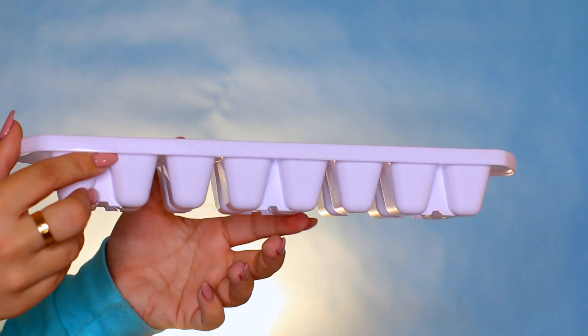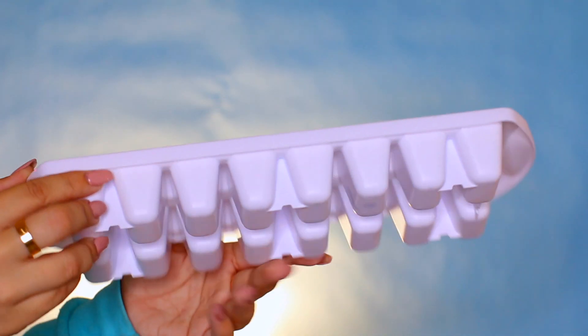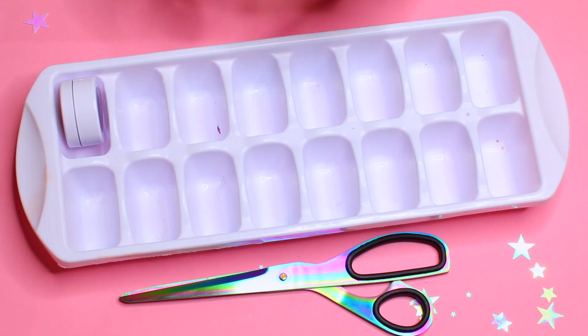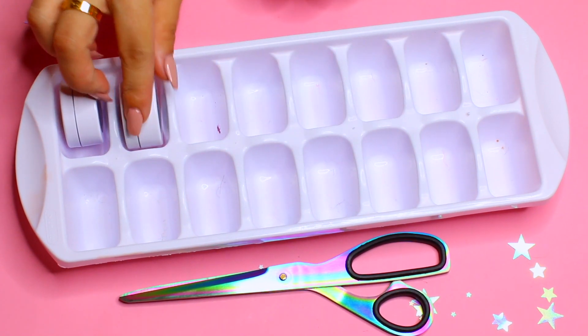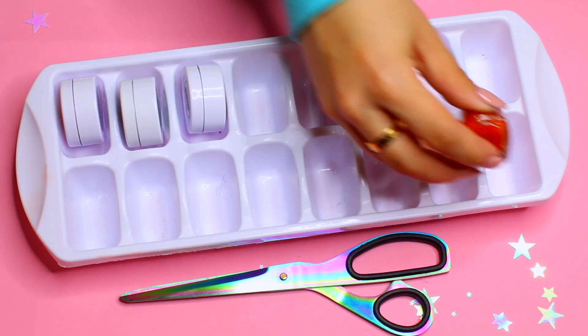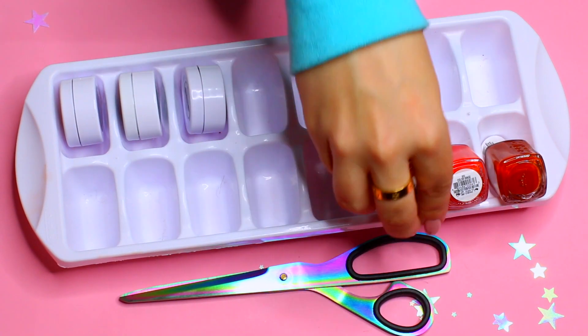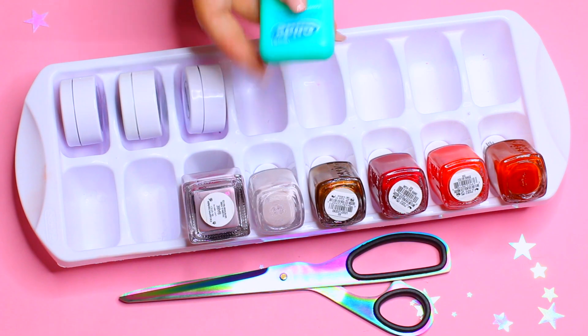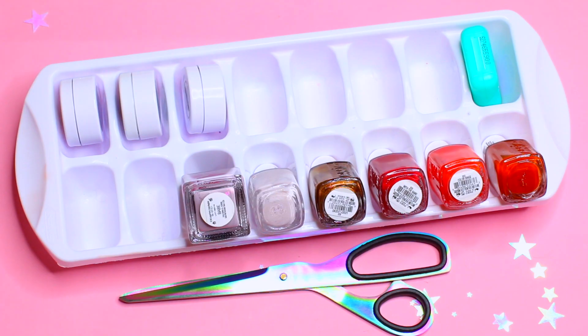Another thing you're doing wrong is throwing out your ice cube trays when you don't need them anymore. Most refrigerators make ice now, but you can actually use ice cube trays to store your makeup. They work perfectly for holding eyeshadows, nail polishes, and dental floss — basically any small beauty product. Place them with the bottom facing down, stack them, and it's a lot easier to see all the colors.